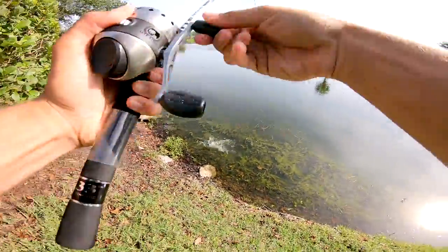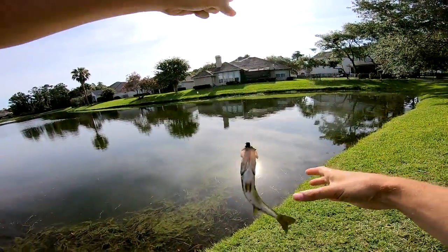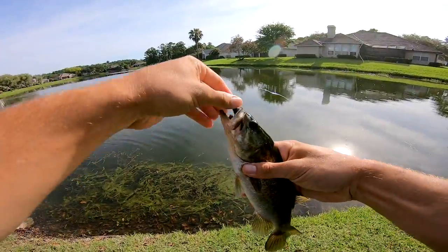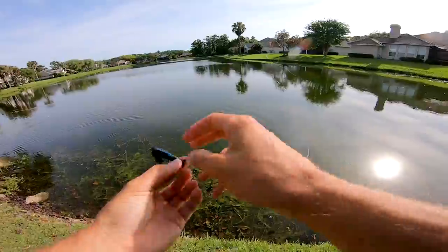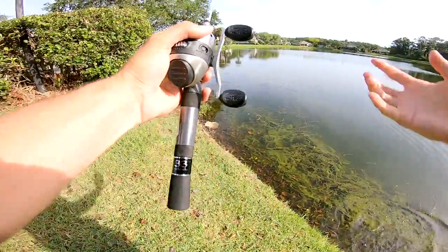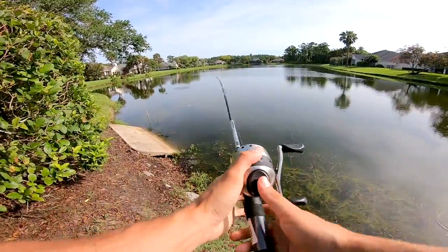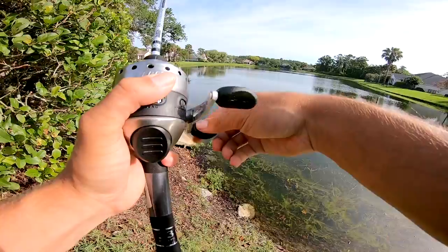We are racking them up! Fish number three on like the next cast. Holy cow, they're chasing bait like crazy. There's a carp fin right there - I thought that was a shark, that scared the daylights out of me!